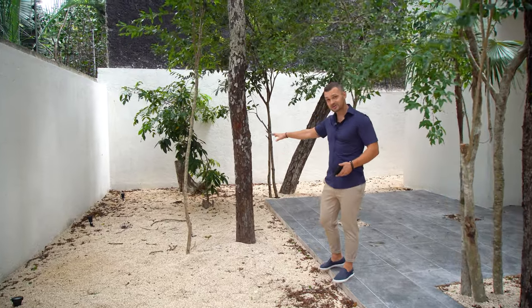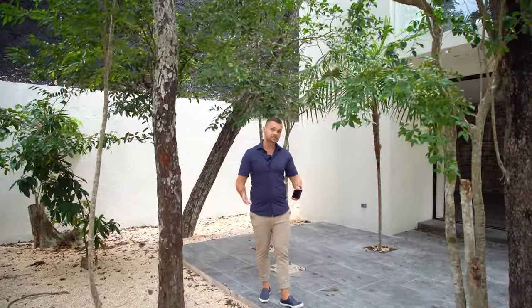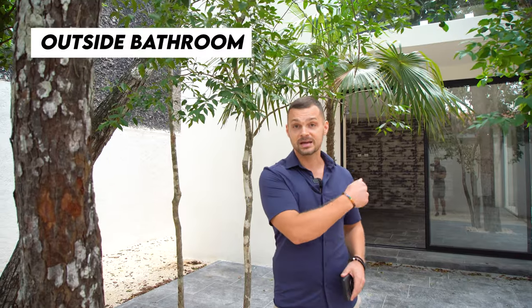Also, if you wanted to put a guest house in the corner there, there's plenty of space to do that too. And if your guests are hanging out here and having a good time, there's a bathroom right there so they don't have to go in through the entire house.